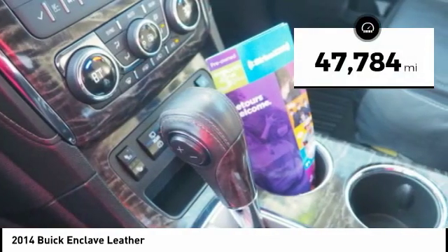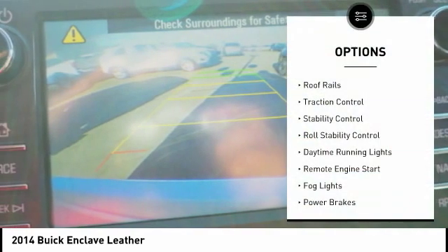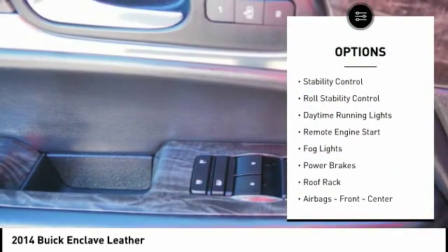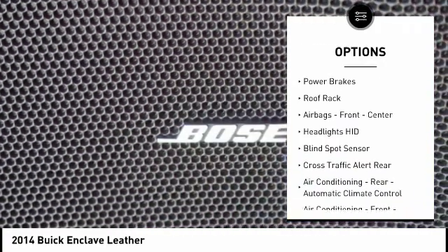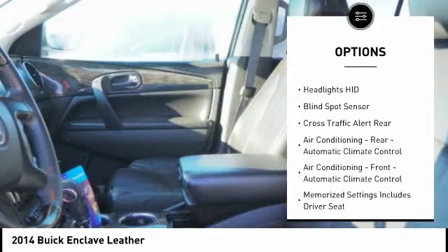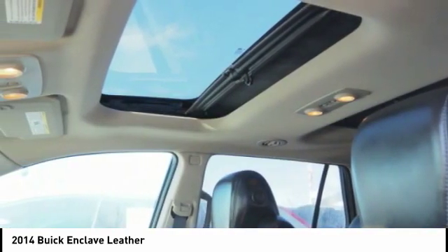This vehicle has less than 50,000 miles. Here are some of this vehicle's great options: roof rails, traction control, stability control, roll stability control, daytime running lights, remote engine start, fog lights, power brakes, roof rack, airbags — front and center.